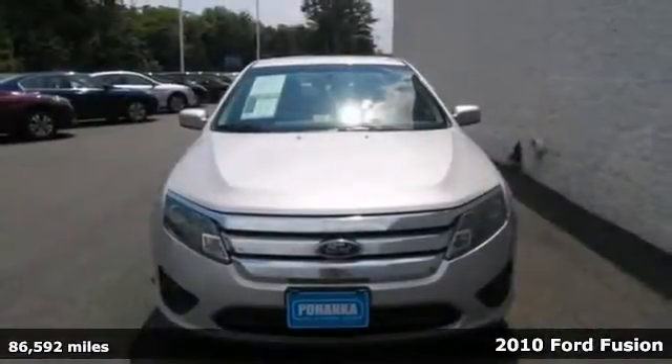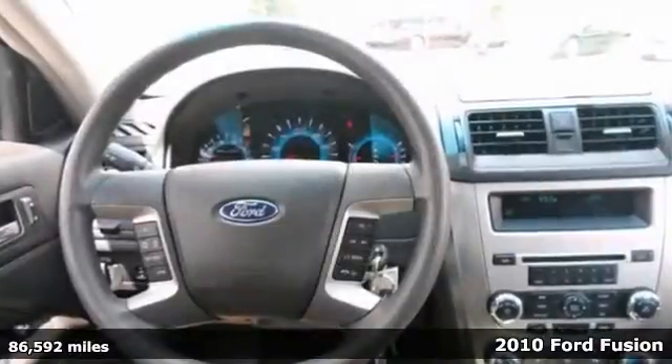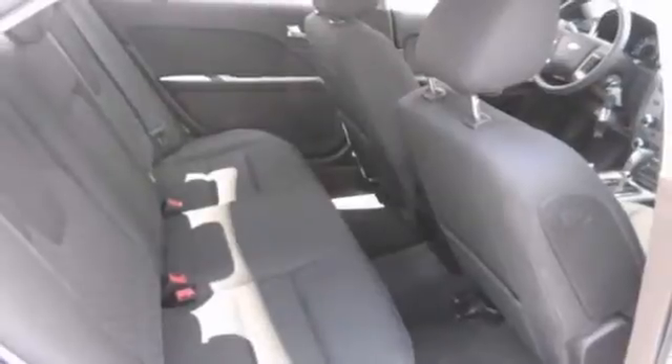We encourage you to look at this good-looking 2010 Ford Fusion SE. The Fusion was titled the 2010 Motor Trend Car of the Year. It will save you money by keeping you on the road and out of the mechanic's garage.